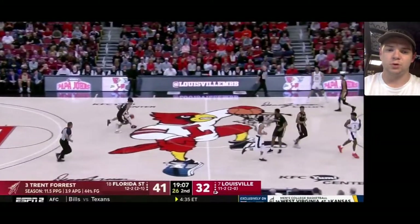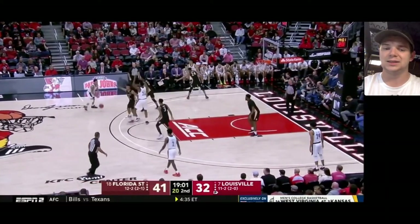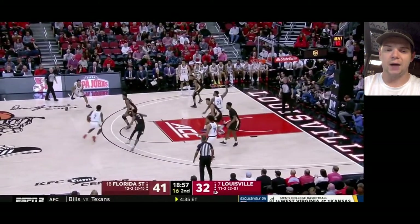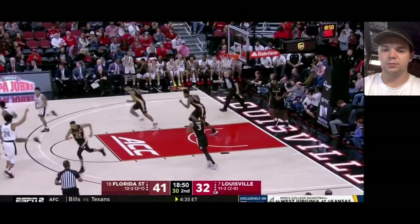I like that play from Forrest — just heads up, right place right time, manages to finish the lane as well. He's a guy that's really rising in my board. I didn't have him top 100 when I first constructed my big board; now he's in the 70s. I can definitely see him slipping into the 60s in that middle second-round area. You can see he's active defensively right here — always has his head on a swivel and good guarding position on and off the ball.